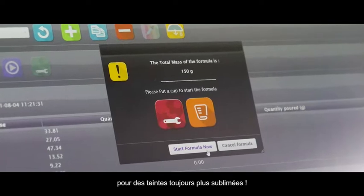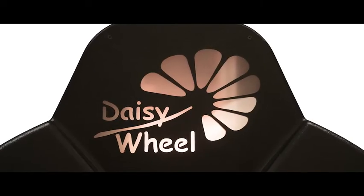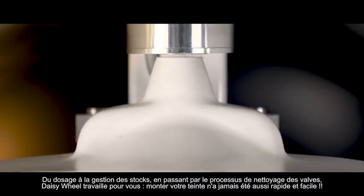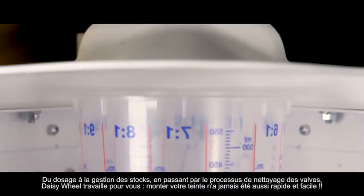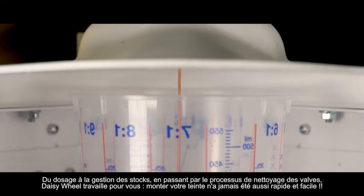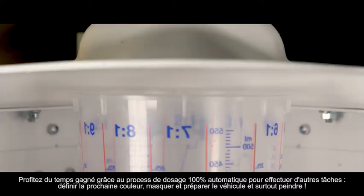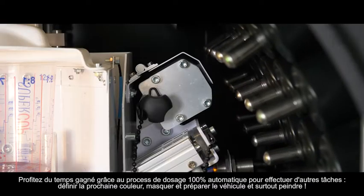Just enjoy your colors. From dosing to stock management, including the valve cleaning process, DaisyWheel works for you. Preparing your paint has never been so fast and easy. Take advantage of the time gained through the 100% automatic dosing process to do other tasks.